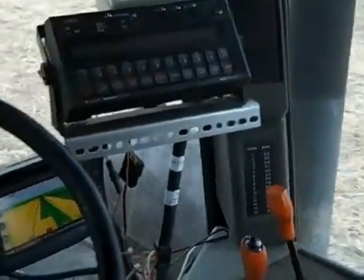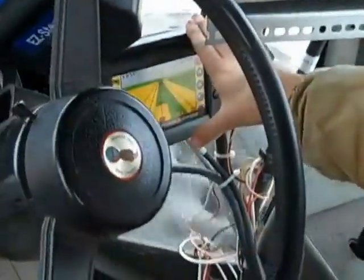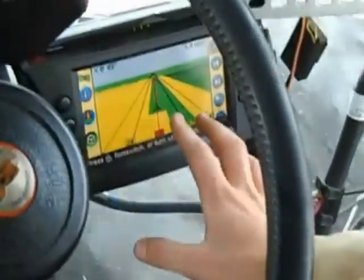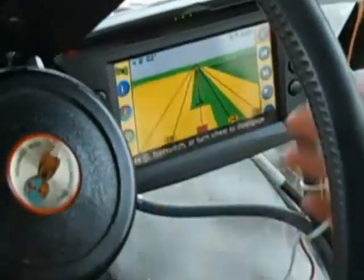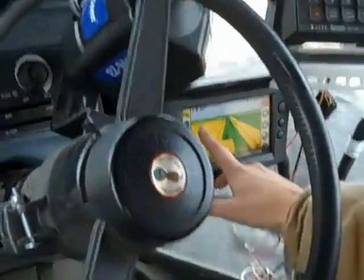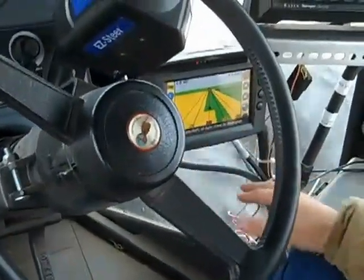What we're working with today is auto steer for the tractor. What I have here is a computer that is steering the tractor for me. The implement that I'm pulling today I have programmed in here at a set width in feet. The tractor remembers that from the previous pass that I made in the field, which is indicated by the yellow area, and the green is what I have not done.